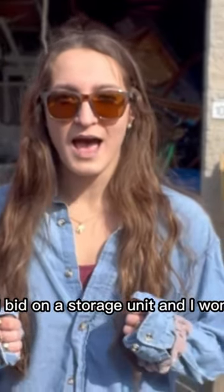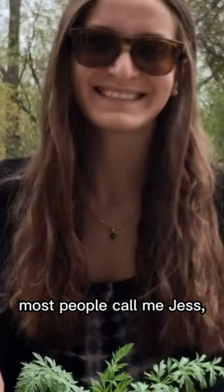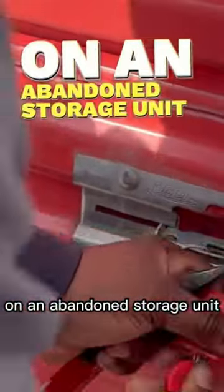I bid on a storage unit and I won. I keep doing that. That's me. Hi, I'm Jesse. Most people call me Jess or the plant lady, and I spent $3,000 on an abandoned storage unit.